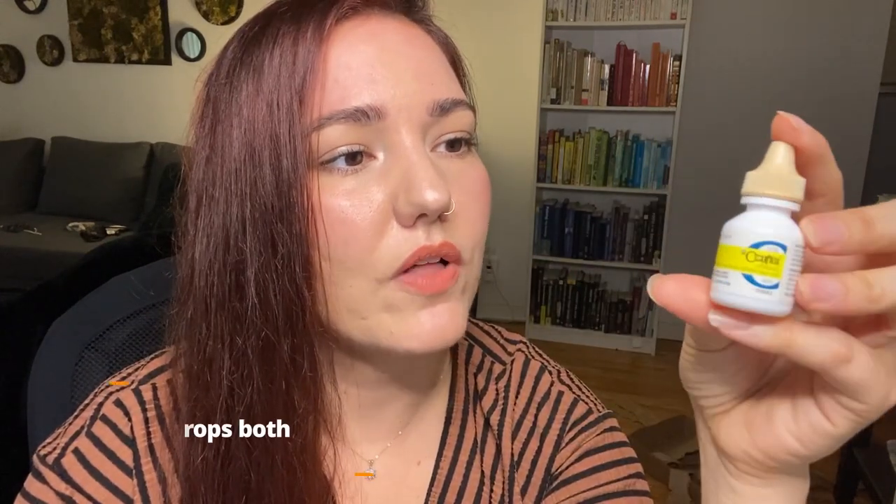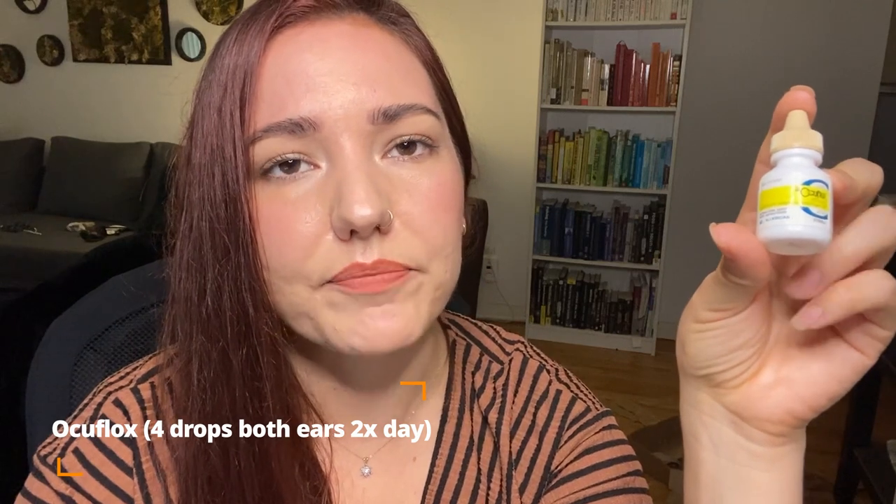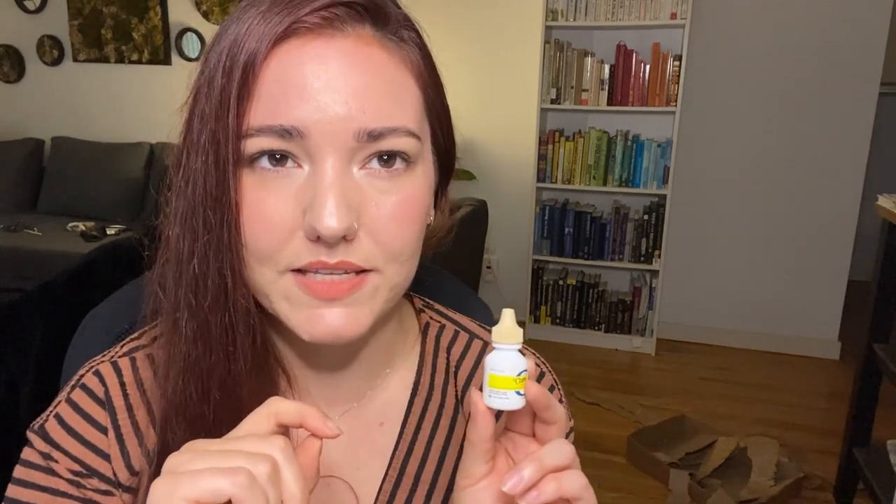These are the ear drops — this is Ocuflox, and they're actually eye drops for a cat. Because rabbits don't really have their own medicine area of study, we often use cat and dog medicine. This has been treating his ears — it's four drops in each ear every 12 hours. That's the worst part of the process because you have to hold your rabbit down, put the drops in, it tickles them, and they just want to run away. It makes him very agitated.